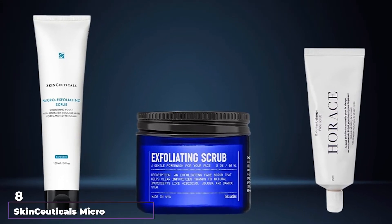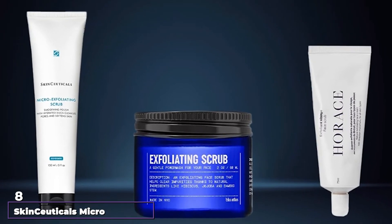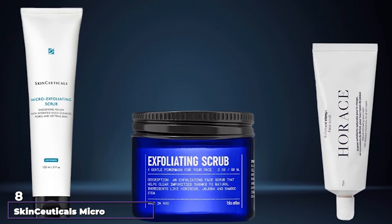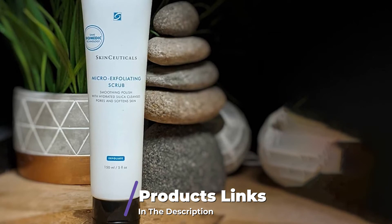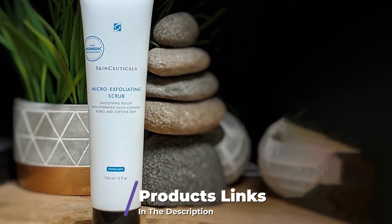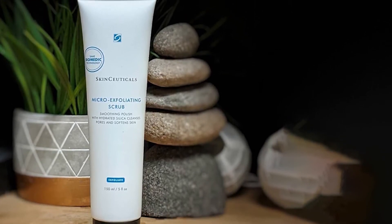The number 8 position is held by SkinCeuticals Micro Exfoliating Scrub. If you've been on the lookout for an exfoliant gentle enough for everyday use, this is it. This scrub contains a special mineral, hydrated silica, which helps remove dead skin, says Dr. Jalaman.